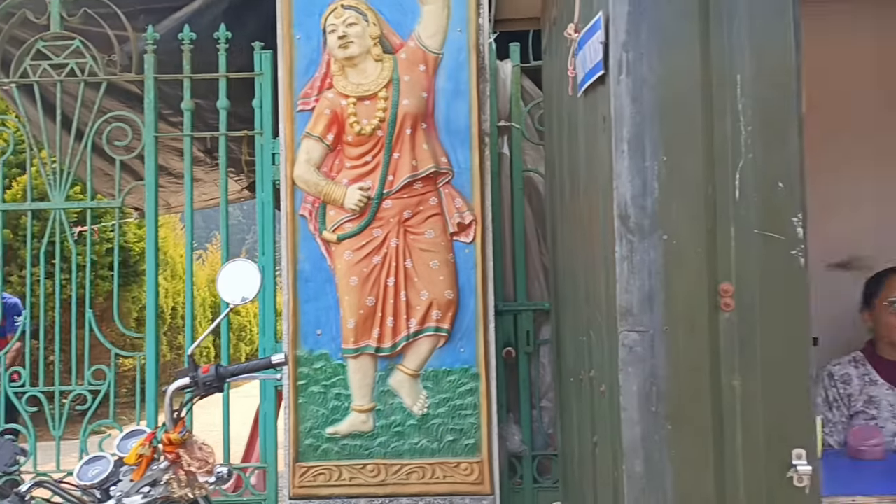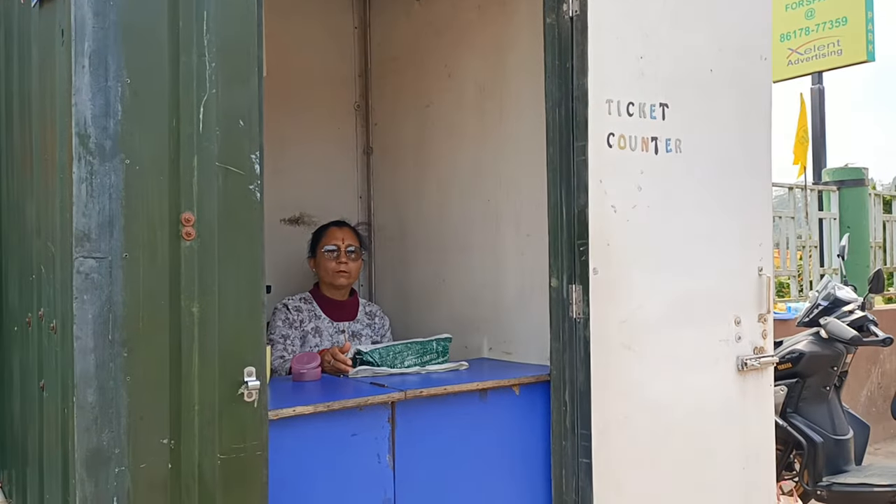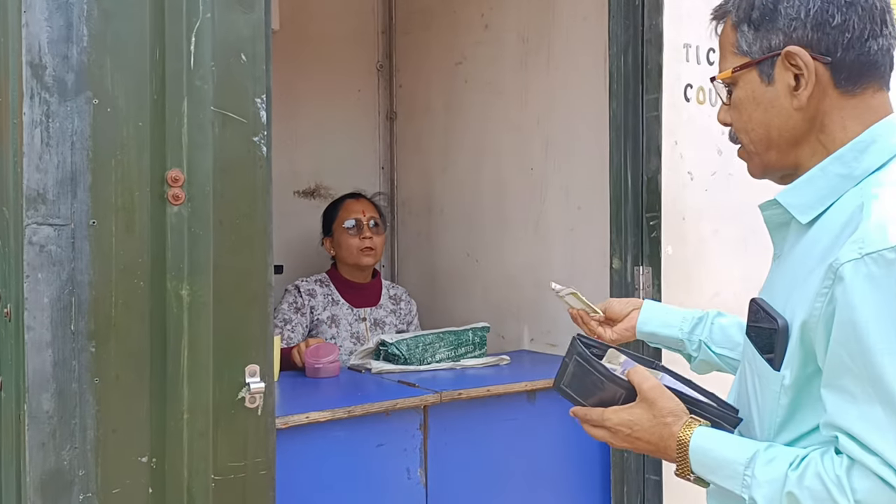Before entering we have to cut tickets here at the ticket counter. After cutting tickets, let's go inside. We have to keep the tickets and then go inside.